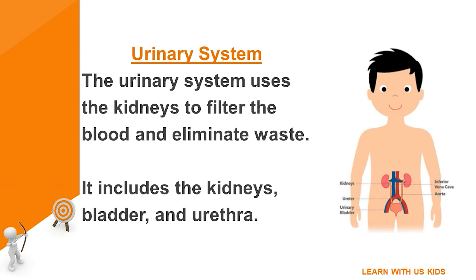Urinary system: the urinary system uses the kidneys to filter the blood and eliminate waste. It includes the kidneys, bladder, and urethra.